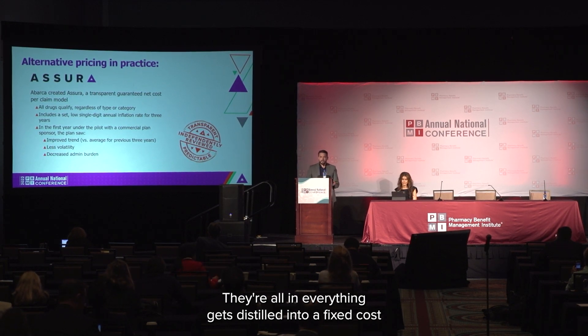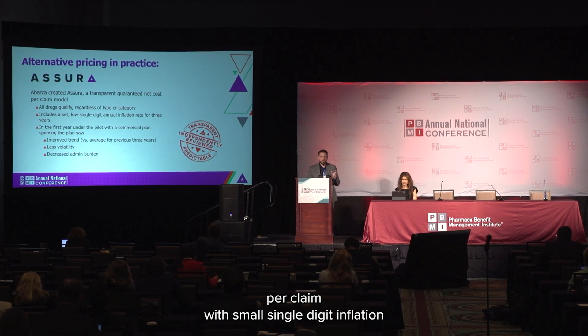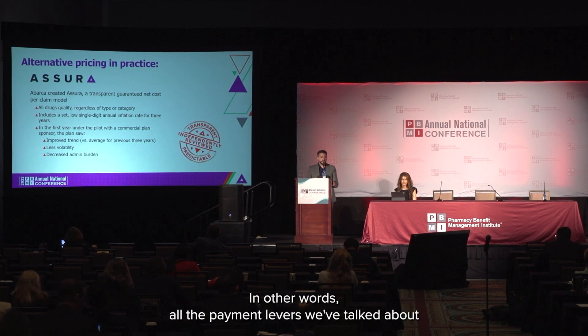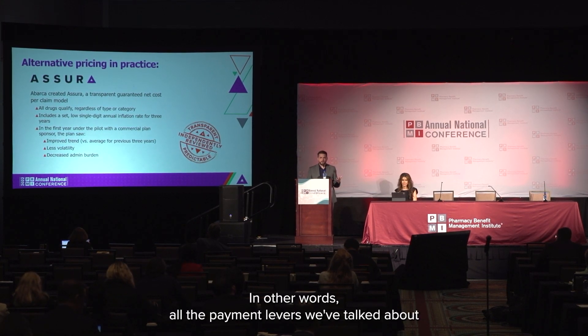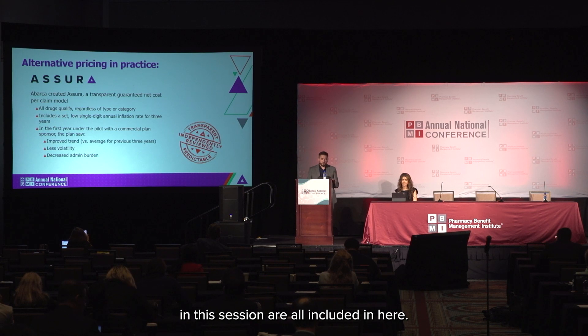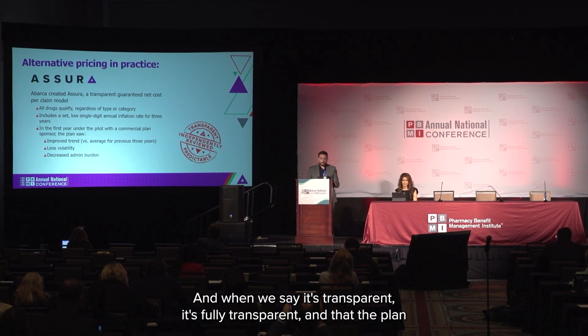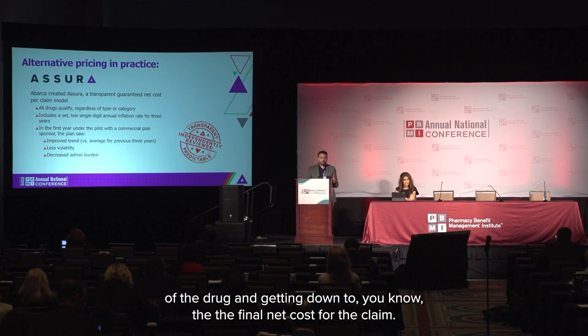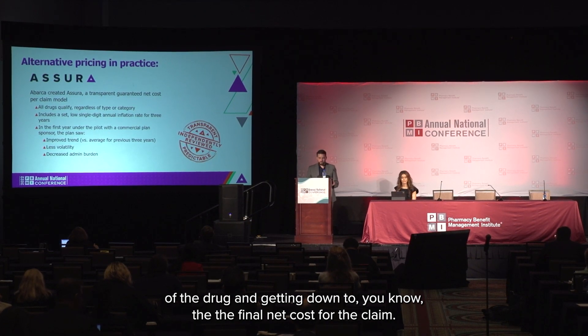Everything gets distilled into a fixed cost per claim with small single-digit inflation built in year over year over the three-year time period. In other words, all the payment levers we've talked about in this session are all included here. And when we say it's transparent, it's fully transparent in that the plan has visibility into all those levers, starting with the initial price of the drug and getting down to the final net cost for the claim.